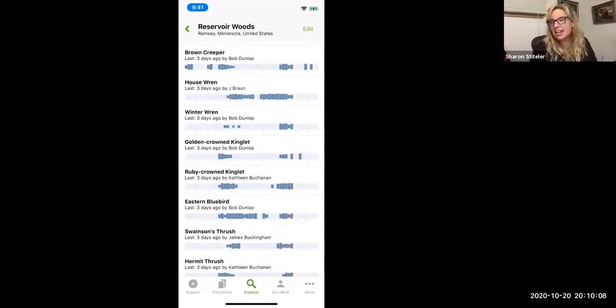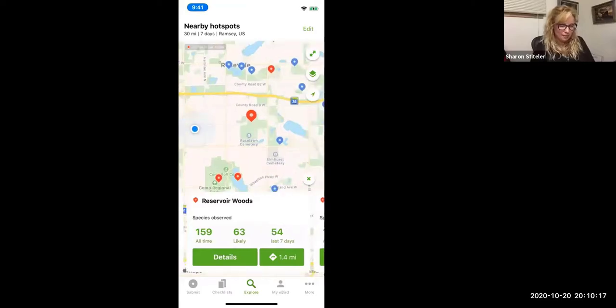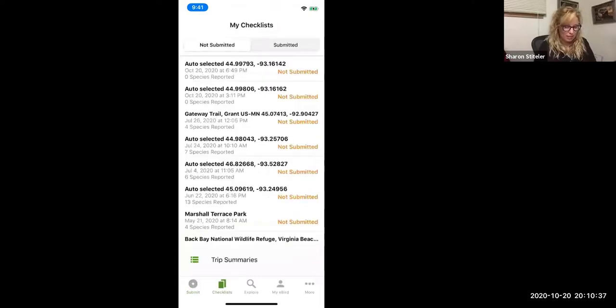What I like about eBird is it helps you look up different species and figure out where you want to go birding the next day. But the really important thing you can do with eBird is submit your bird sightings. Even if you're not a great birder, it doesn't matter — it's really important data. We often have really great birds in our backyards that aren't well understood.